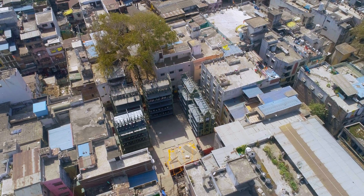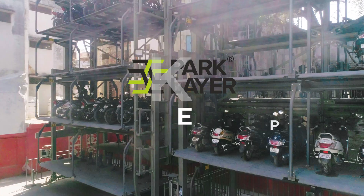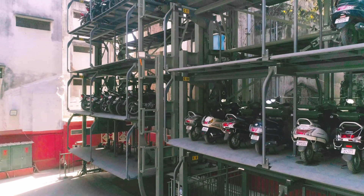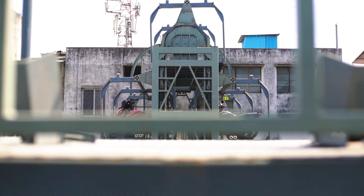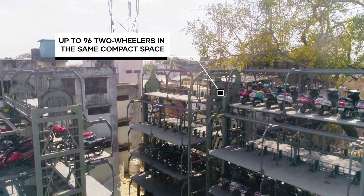Experience seamless parking solutions tailored for motorcycle and scooter enthusiasts with our innovative rotary parking system. Bid farewell to parking hassles in urban areas as our vertical parking solution revolutionizes space management. Our system can securely house up to 96 two-wheelers in the same compact space.